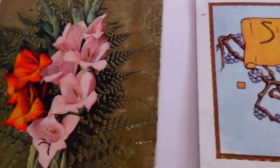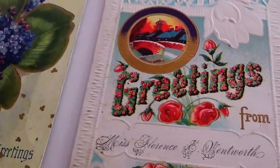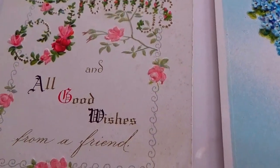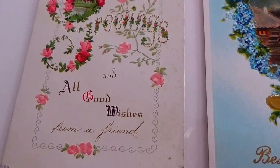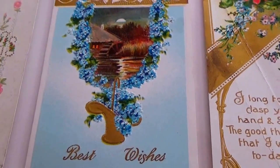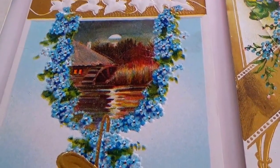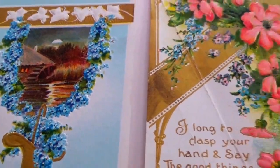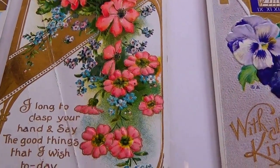Let me show you the second row. This one says 'Greetings and all good wishes from a friend' — nicely designed with a bunch of flowers. And this one just says 'Best Wishes' — beautiful. And we have this one: 'I long to clasp your hand and say the good things that I wish today.' That's nice.